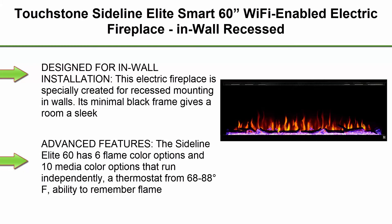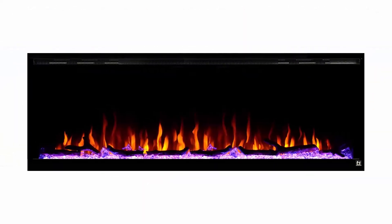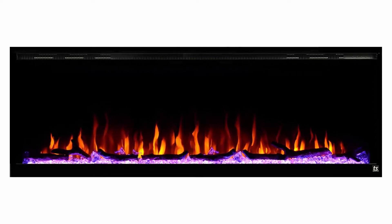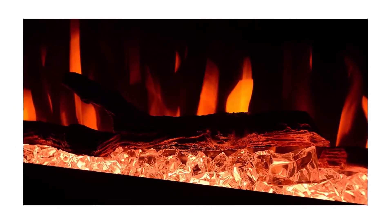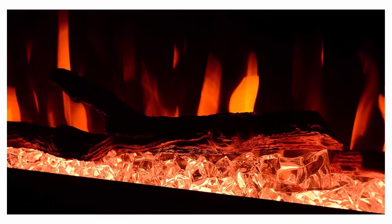Top 5: Touchstone Sideline Elite Smart 60-inch Wi-Fi enabled electric fireplace, in-wall recessed, 60 color combinations, 1500/750W heater, 68–88 degrees Fahrenheit thermostat, black, with log, crystals, and driftwood options, model 80037. Designed for in-wall installation, this electric fireplace is specially created for recessed mounting in walls. Its minimal black frame gives the room a sleek, modern look.